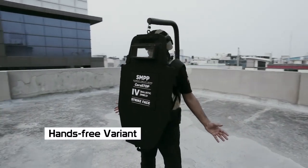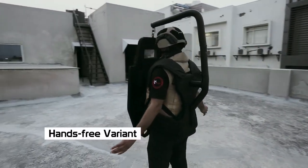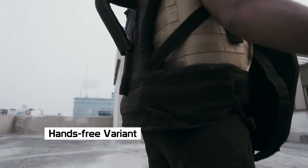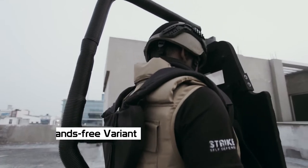The Ballistic Shield also gives you a hands-free option, where you can wear the shield using nylon straps. A durable padding made of high density and shock resistant foam provides forearm and elbow support.